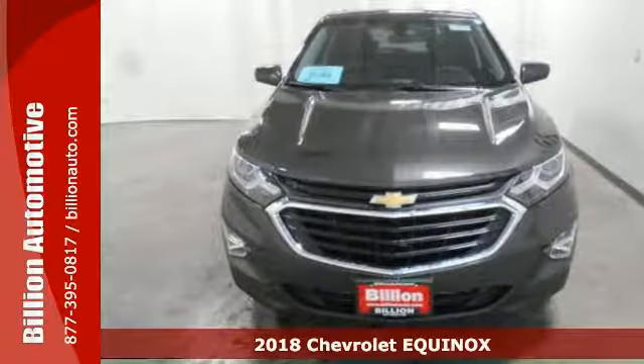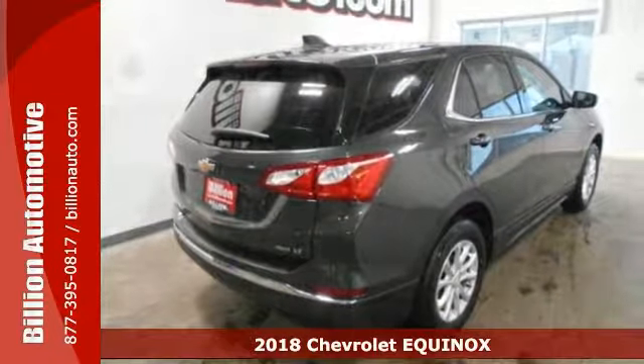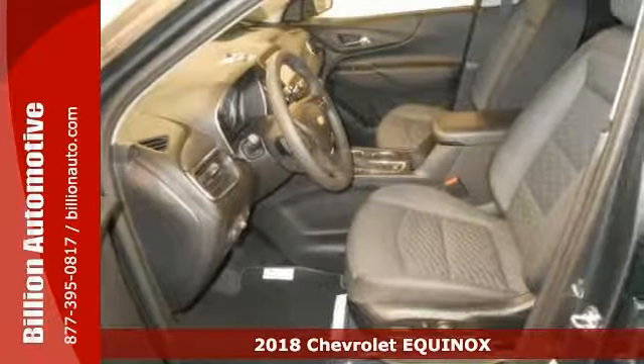It's a 2018 Chevrolet Equinox LT, and with this one, Chevy has combined SUV design features along with car-like handling and fuel economy.